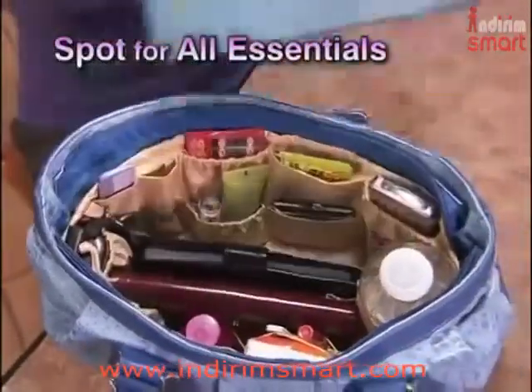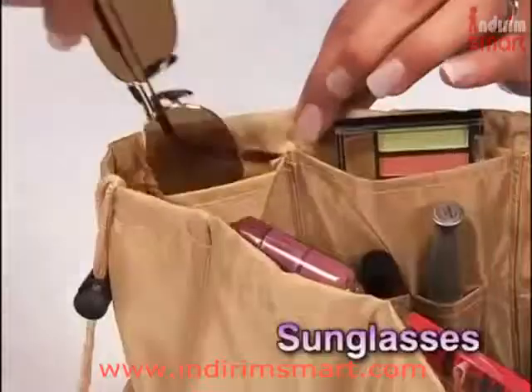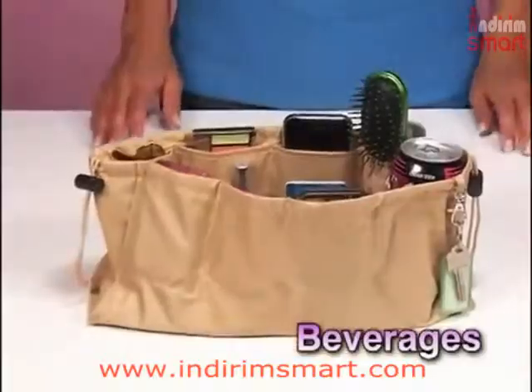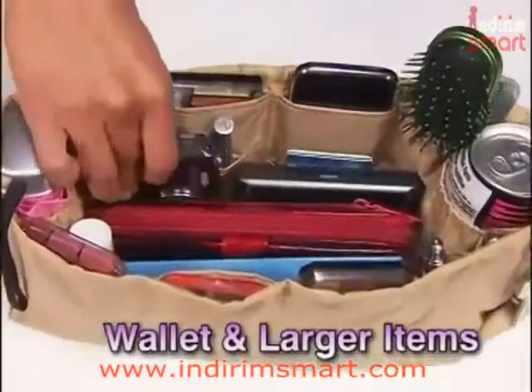No more digging and dumping. Kangaroo Keeper has a spot for all your essentials — makeup, sunglasses, coupons and cards. There's even a place for your beverages and your umbrella, leaving the center free for your larger items.